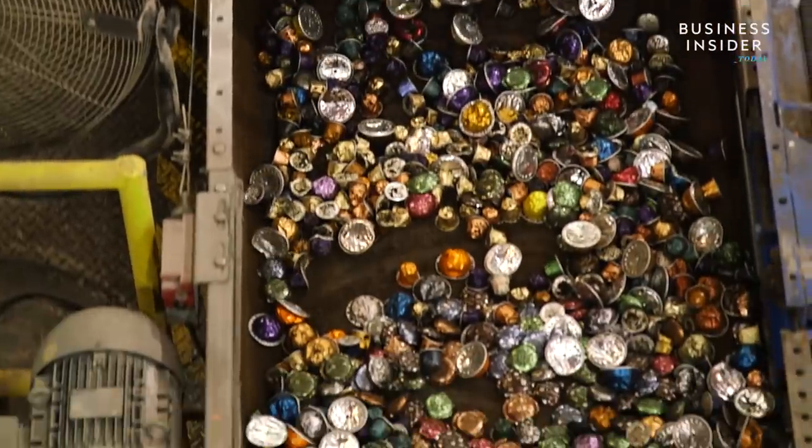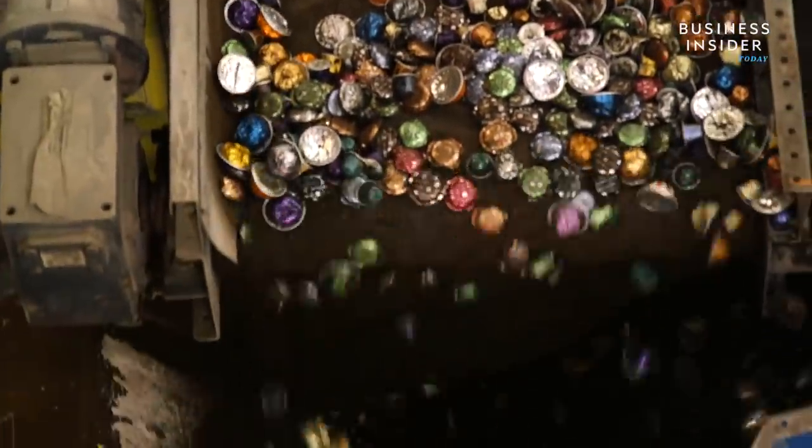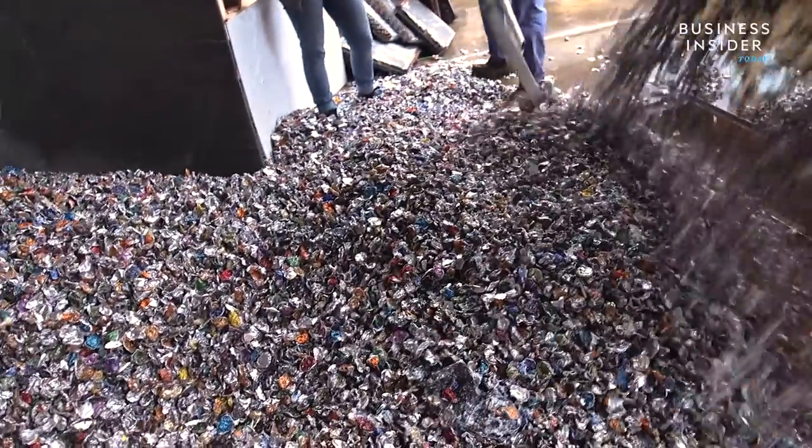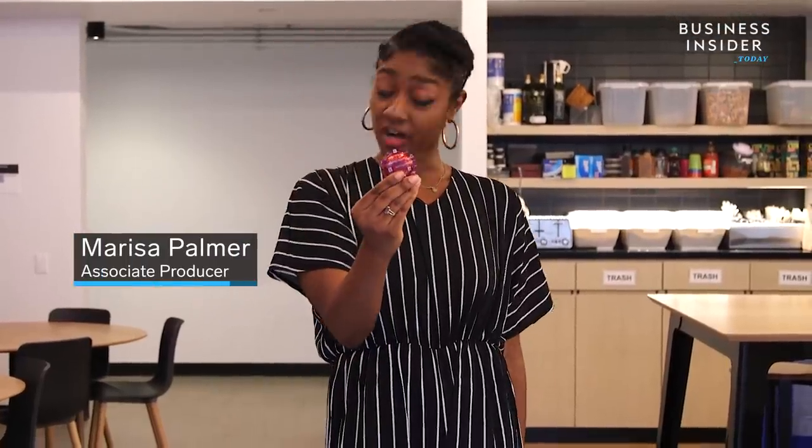Nespresso is the first single-serve coffee company to develop a facility dedicated to recycling their own coffee pods. But why? Because we have a coffee pod recycling problem.